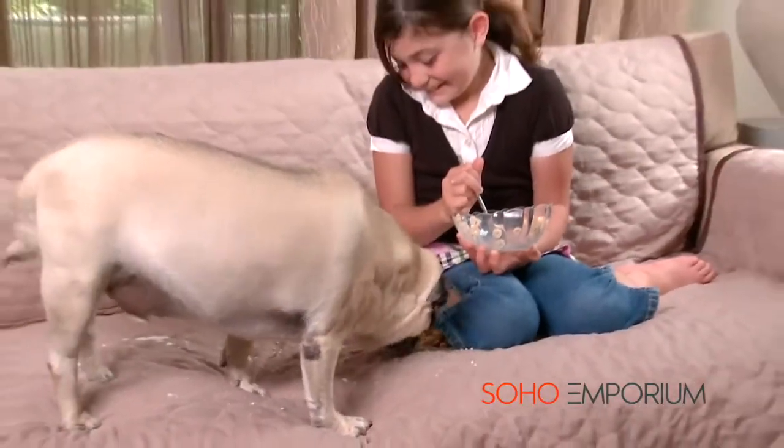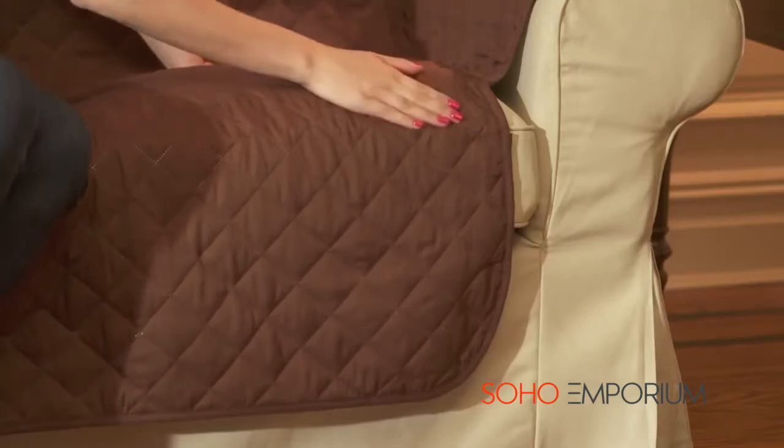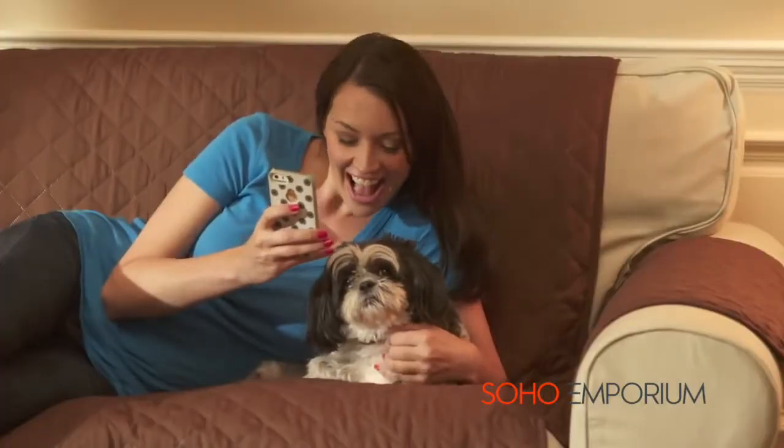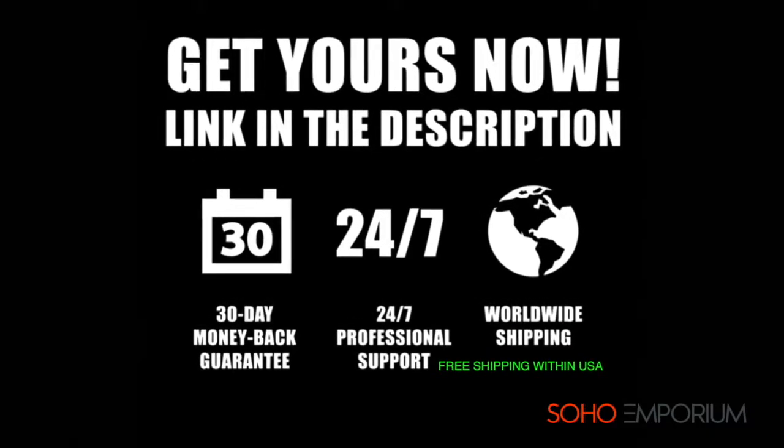Accidentally spilled on your couch? No problem. The covers are machine washable and come out looking like new. Pet hair, stains, and dirt can't ruin your furniture anymore. Furniture protectors have got you covered.